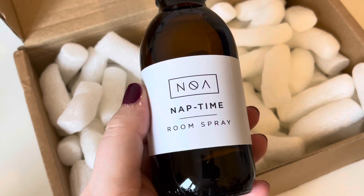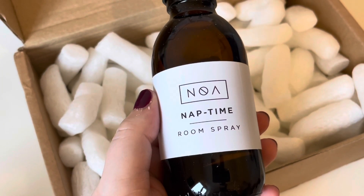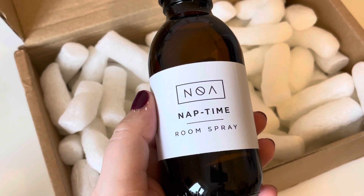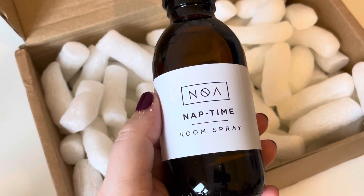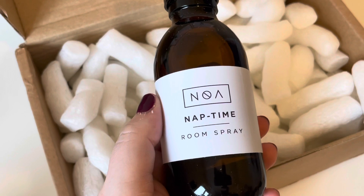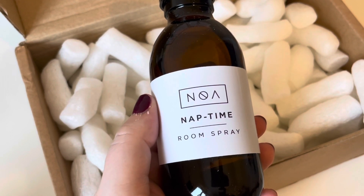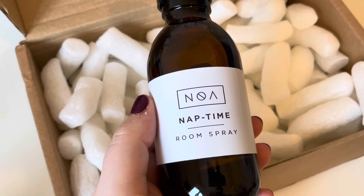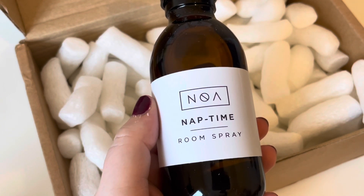This is my all-time favourite room spray by Noah. I've had Breathe and I've had Anxious Mind, but this is by far the best room spray. It helps me sleep — it does give me very weird dreams, but it's super relaxing. When I'm struggling to sleep I spray loads of this and it just sends me off. The one slight negative about Noah is that every time I run out of Nap Time, or I'm about to run out, it seems to be out of stock for ages and ages.